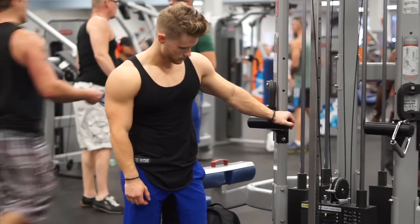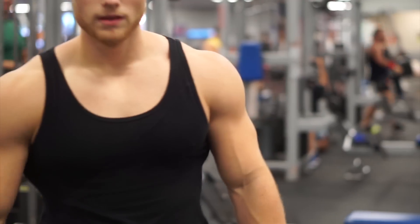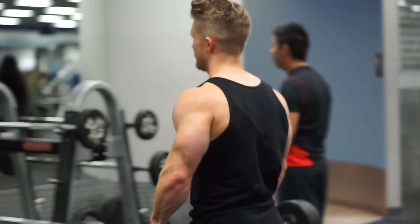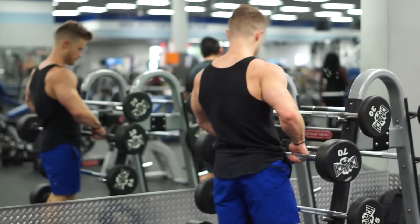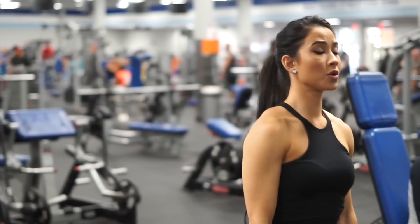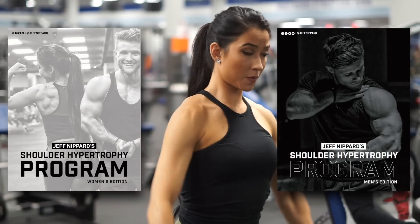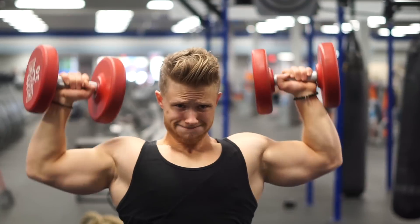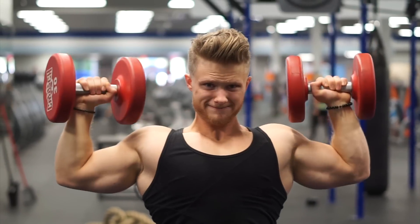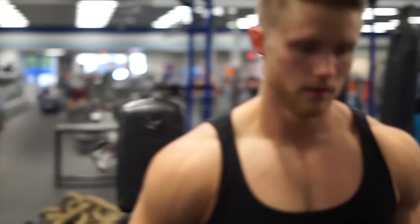Training the shoulders at least two times per week is supported by the most recent literature on training frequency. However, my experience working in the field suggests that isolation work for the side and rear delts can be performed as frequently as four to five times per week, especially if they're lagging behind other body parts, without recovery issues. So if you take these training principles and apply them to an already sound fundamental training philosophy centered around consistency and progressive overload, a pair of 3D delts are there for you waiting to be built.